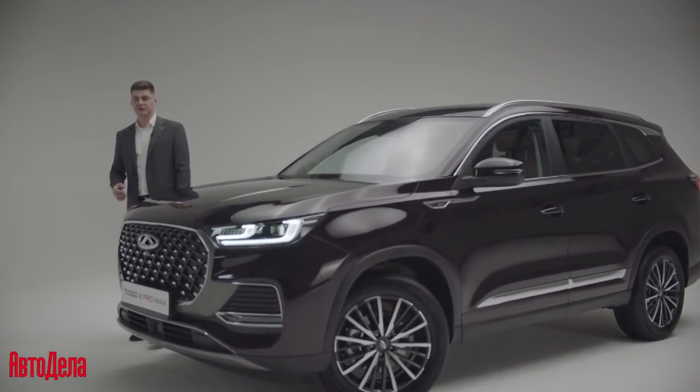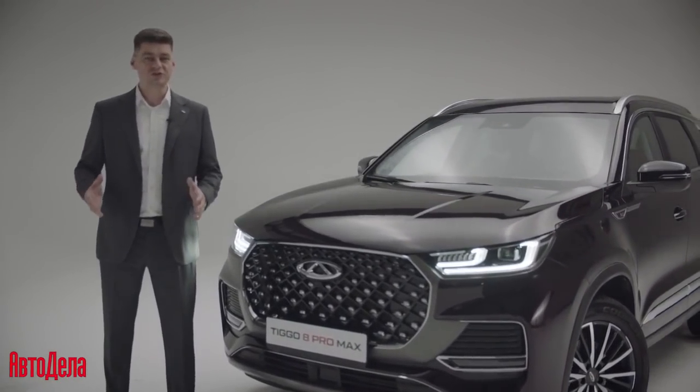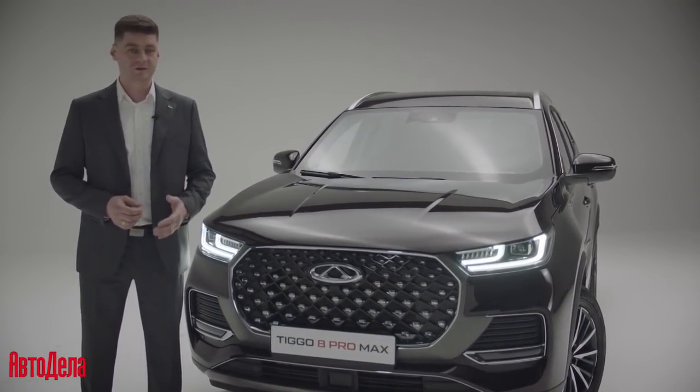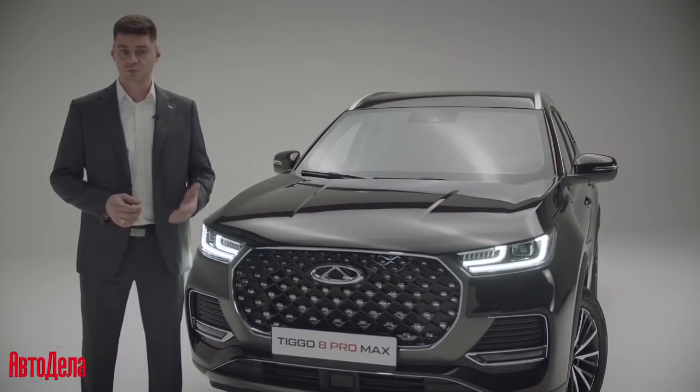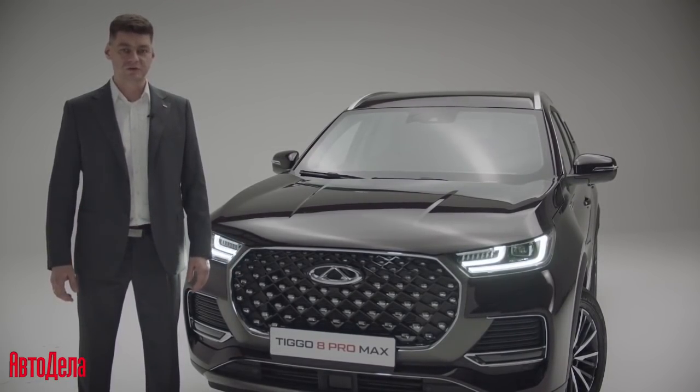Today we have talked a lot about technology, comfort, and road safety. Leading engineers have invested all their experience and knowledge to give you more. From this moment you can sign up for a test drive at any official dealer and personally get acquainted with the new Chery Tiggo 8 Pro Max.